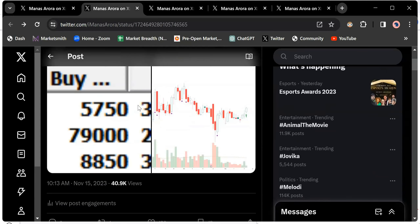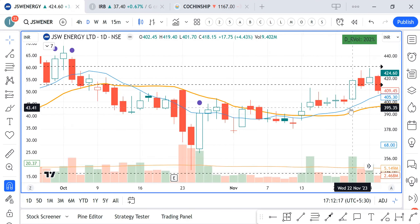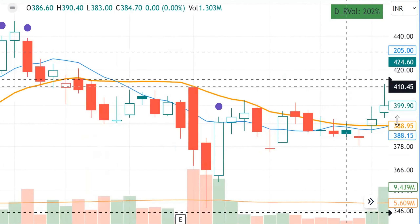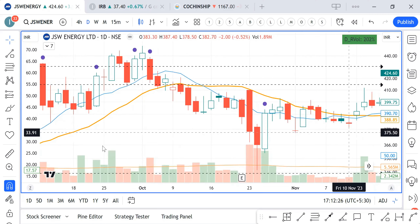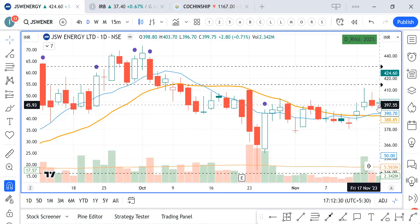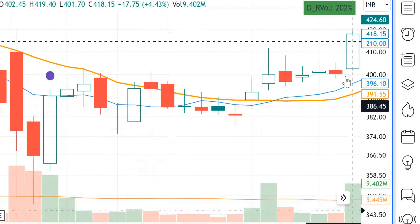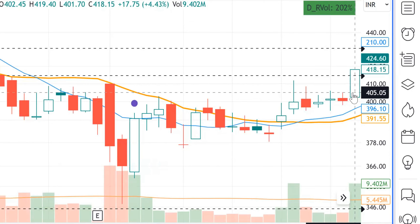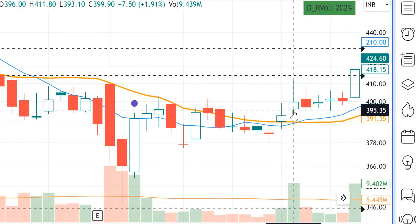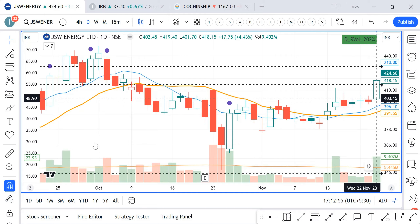I bought JSW on 15th November — clearly a strong start day, that was my first entry. Then it went really tight for the next two or three days, and on 22nd November it went tight for so many days. On 22nd November there was a clear no-brainer strong start and I added. So again on the second entry I followed the foundation — the stock was not up for many days in a row, it had been resting and not doing anything.